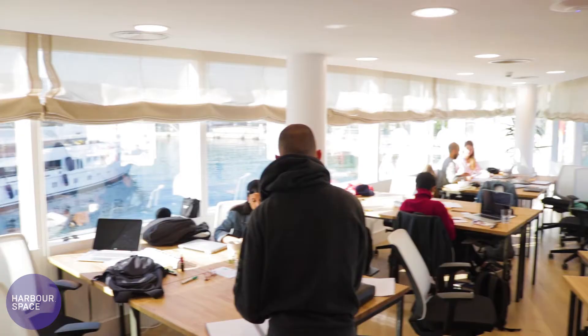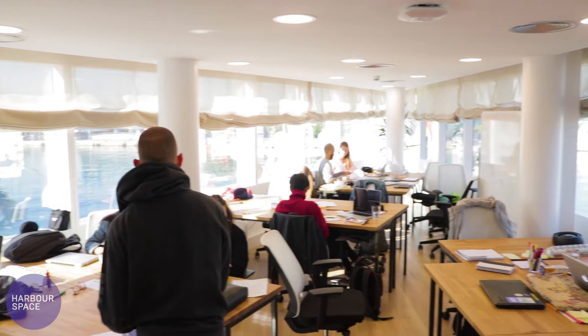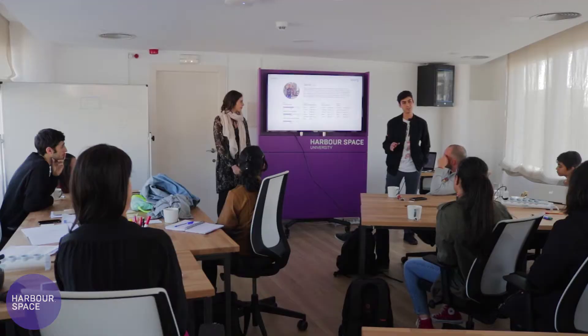Once they're done with those nine weeks they continue on and sharpen their skills in the remaining year. What I look for is enthusiasm, discipline, hard work, and an interest and an eye for design.